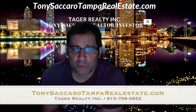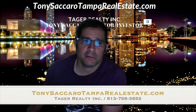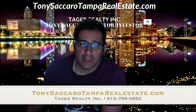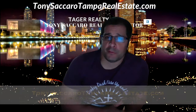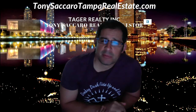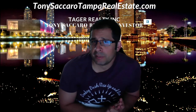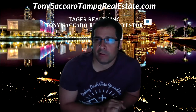So again, this is Tony Sicarra with TampaRealEstate.com, Tiger Realty. This is a hot market and it is crazy, so just be prepared and do what you've got to do to make those offers on those homes. We'll talk to you later. Please subscribe if you like, and for any future market questions, give me a call. Have a great day.